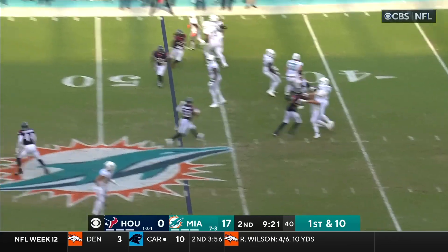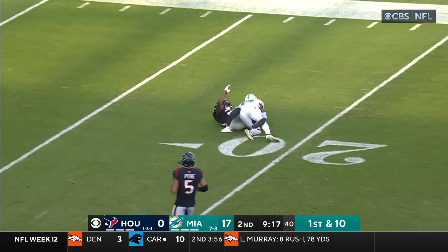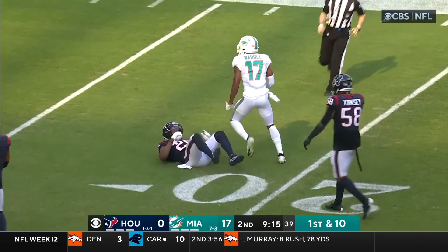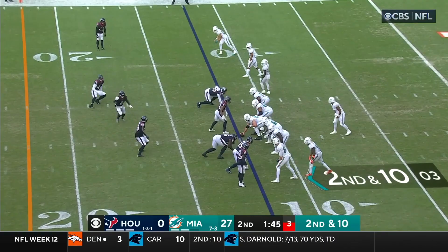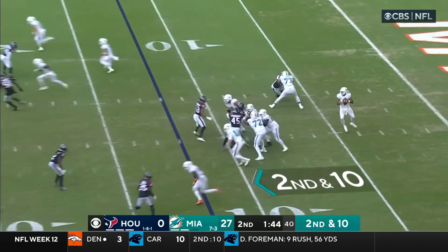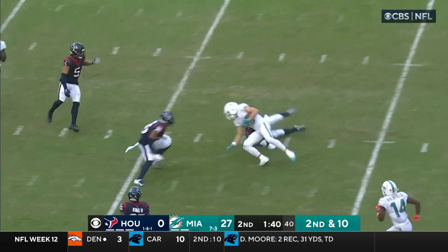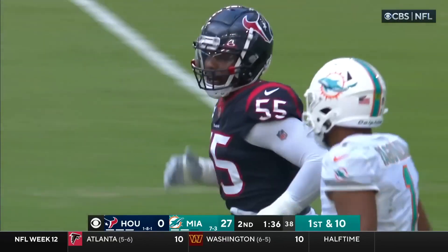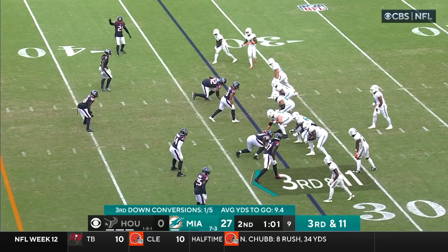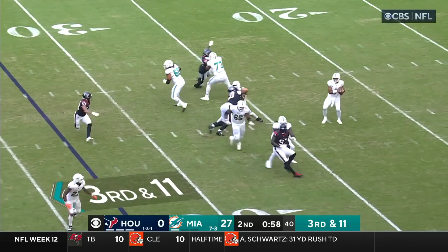Play action — Tua Tagovailoa, another fake, up the seam, jump ball — and it is caught! Waddle with a snatch. Tua Tagovailoa having the season of his life. A buck 40 left before halftime — he's slinging it again, first down again. Graycraft — that's the quandary that defensive coordinators are in. No one's been able to stop him. That's for sure. At third and 11.